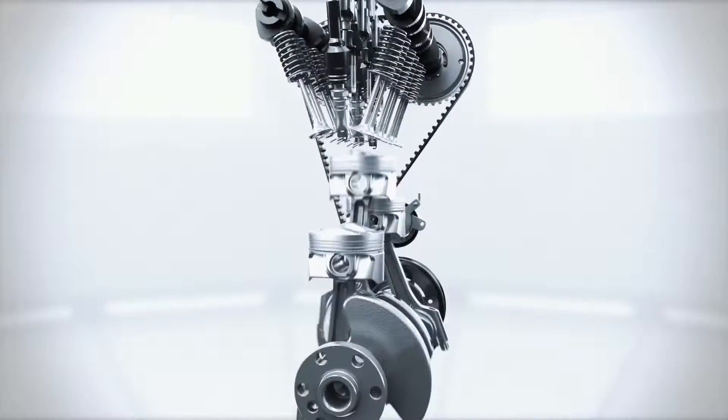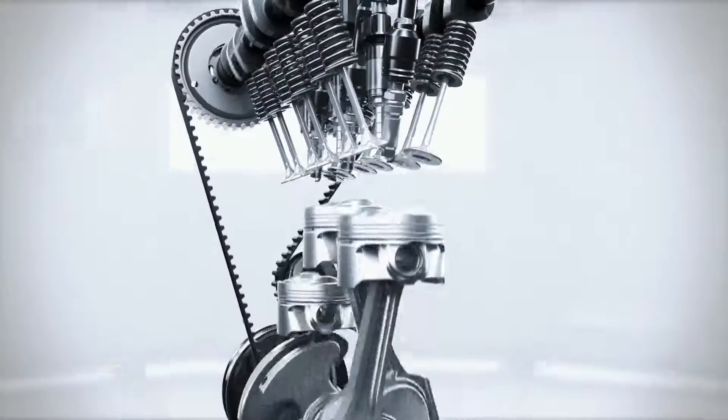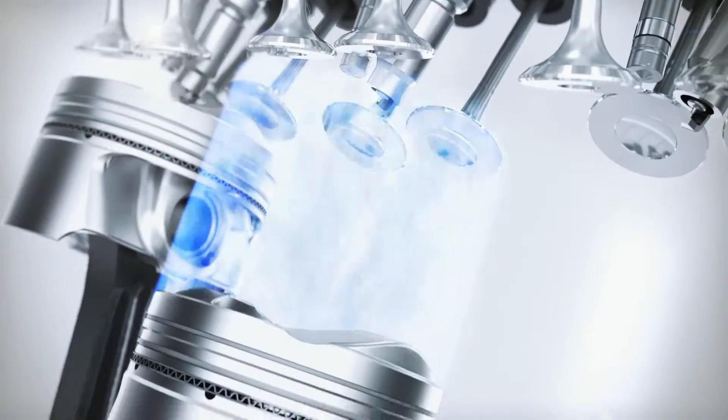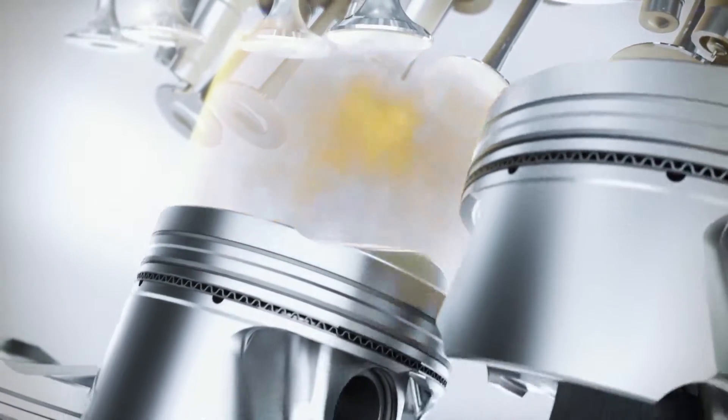The direct injectors of the second-generation direct injection system are located centrally to provide a much cooler and denser fuel-to-air ratio, independent of the piston's geometry. This leads to a more efficient combustion and reduces fuel consumption. The direct injection enables multiple injections per combustion cycle so that the injection can be adapted to the effective requirements.